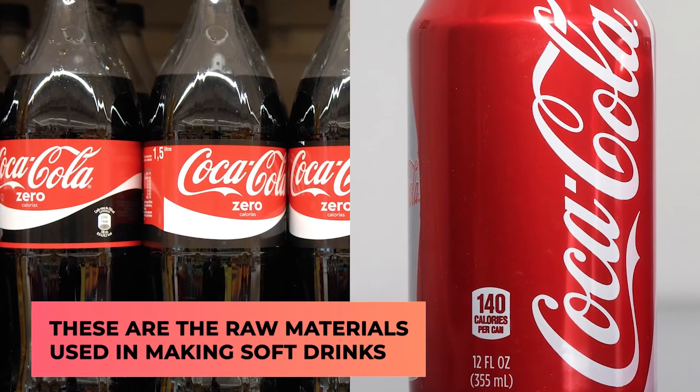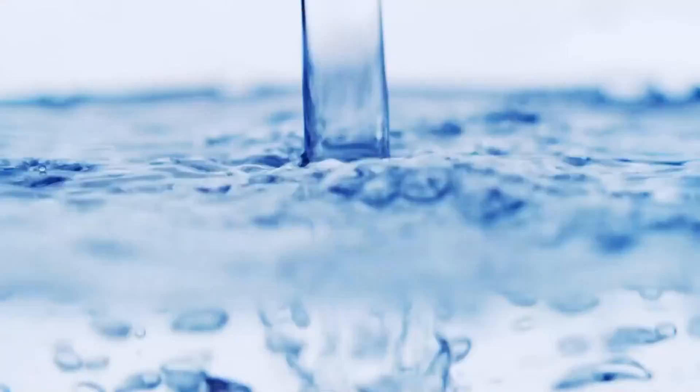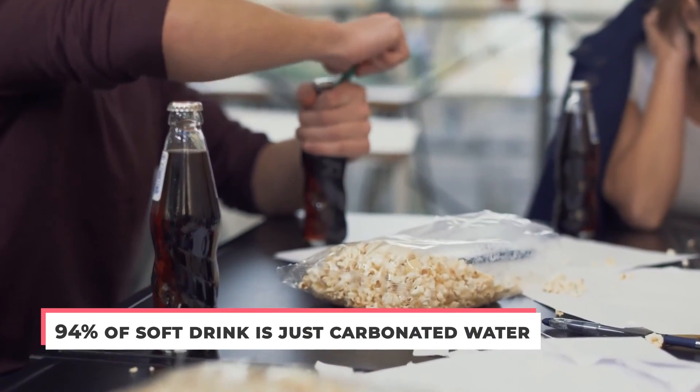Up next, these are the raw materials used in making soft drinks. What exactly are the ingredients used in soft drinks? What gives them their distinct flavor and fizz? Well, it starts, as most things do, with water. It might shock you, but around 94% of a soft drink is just carbonated water.